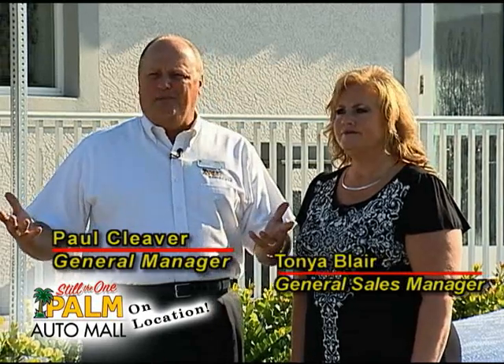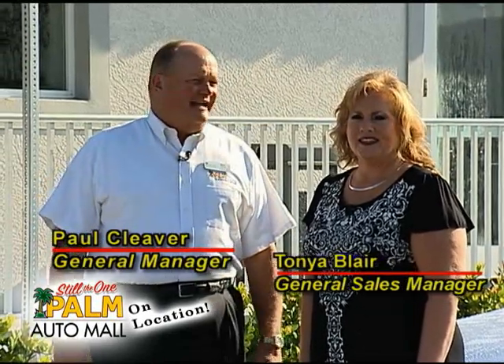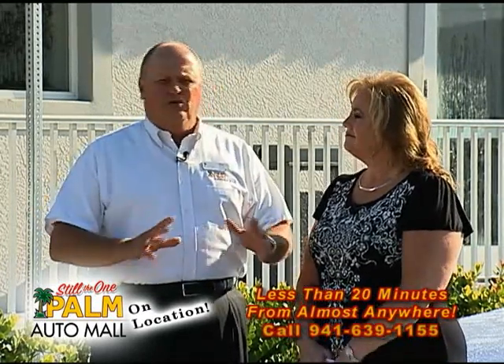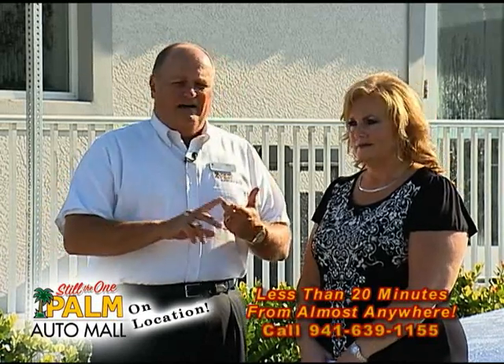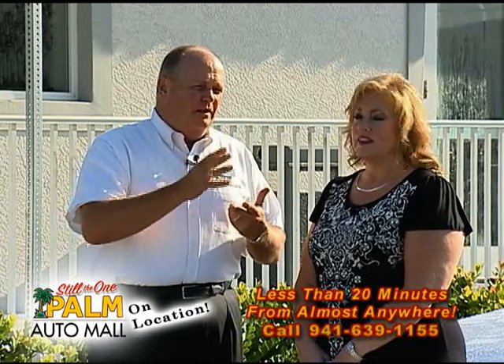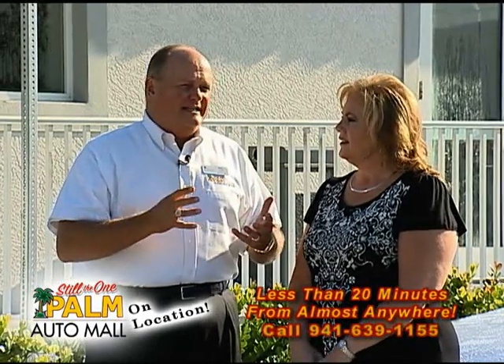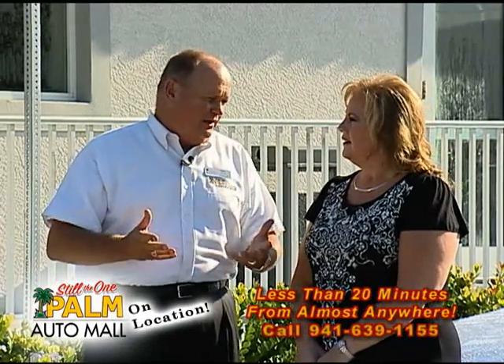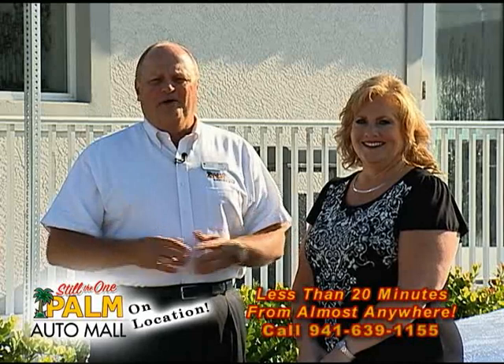Hey Tonya, here we are. It's another beautiful day in Punta Gorda, Florida, right here on 41. I guess this is our sixth or seventh episode of Palm On Location. We've gone through the summer — everybody said it really slows down, but we've had a great summer. We've sold a lot of cars. We're starting to get some new '13s in, we've got the new Dodge Dart, and our little wholesale lot is open to the public. We've gotten a lot of trade-ins down there and we're starting to get some inventory building up that shows the diversity of our inventory.